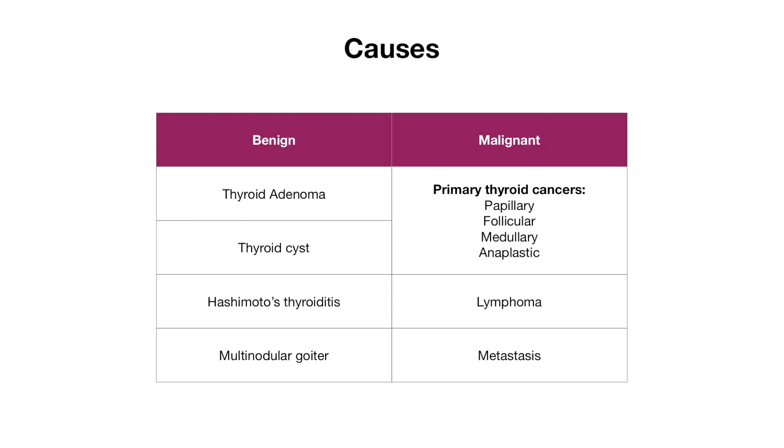Some benign causes of thyroid nodules include thyroid adenomas, which is an overgrowth of normal thyroid tissue; thyroid cysts, which are fluid-filled structures; Hashimoto's thyroiditis, where inflammation in the gland can lead to thyroid nodule formation; and multinodular goiter.